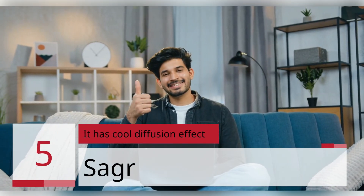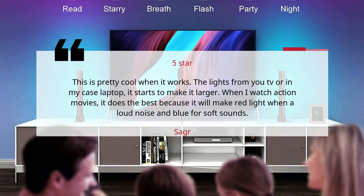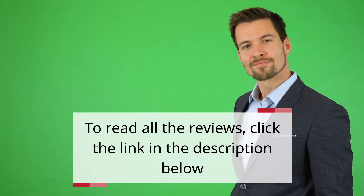Number 5: It has a cool diffusion effect. Reviewer: Saker. 5 Stars. This is pretty cool when it works. The lights from the TV — or in my case, a laptop — start to make the image larger. When I watch action movies, it does the best: it makes red light for loud noises and blue for soft sounds. To read all the reviews, click the link in the description below.